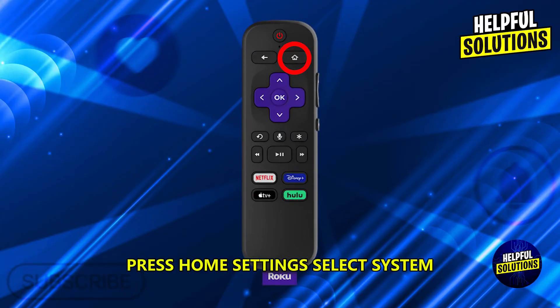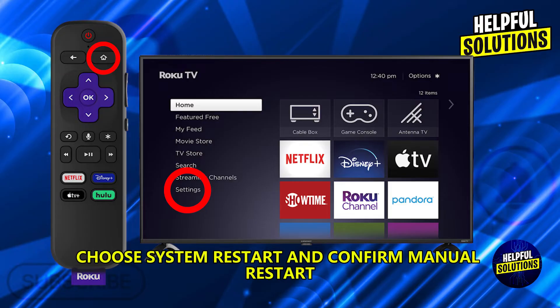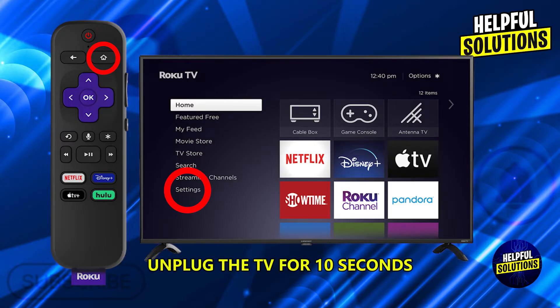Using the remote, press Home, Settings, select System, choose System Restart, and Confirm. For a manual restart, unplug the TV for 10 seconds, plug it back in, and power on.